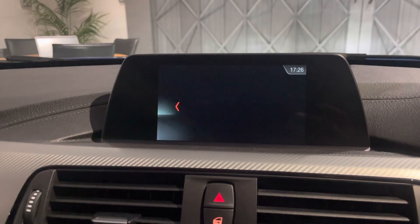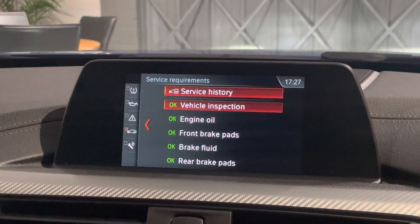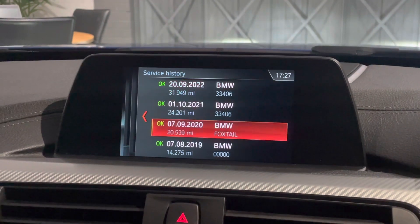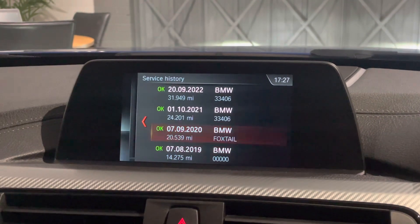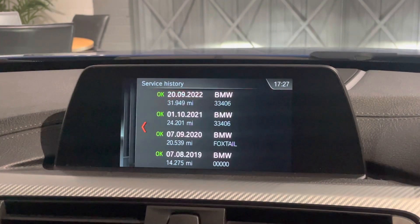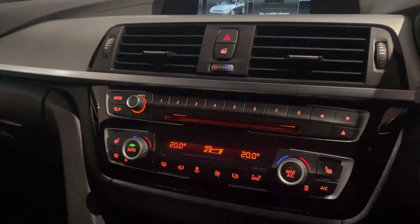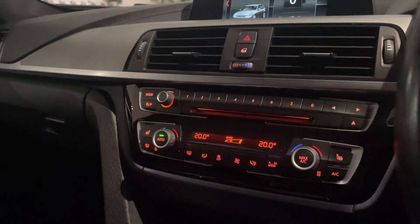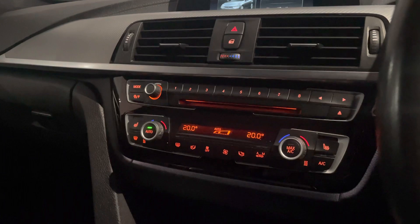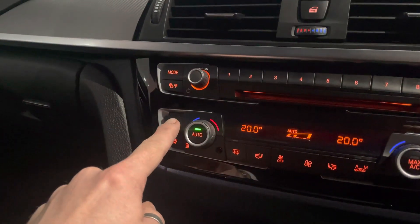What we like to show you is how precise we are here — we always make sure the service history is logged onto the BMW system on the car. If you're looking at other 3 Series, make sure it's got that. Everything is green. You can see the engine oil service — BMW at 24,000 and then at 31,949. I just want to let you know that could be a mix of BMW and BMW specialist service history — I'll double-check that, but it doesn't change anything at all.